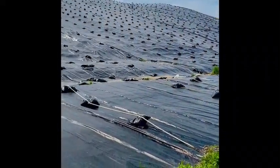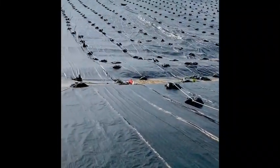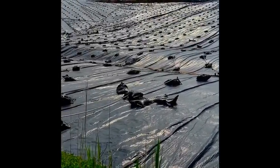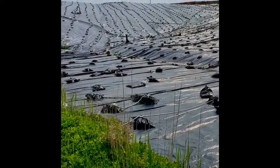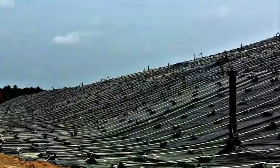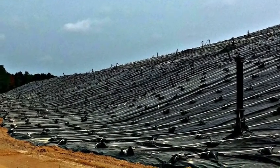Over 30 acres of temporary cap was placed over part of the landfill that will eventually receive additional material as the wall is constructed. This cap prevents rainwater from mixing with the trash, allows for a more complete gas capture, and should cut down on any odor too.